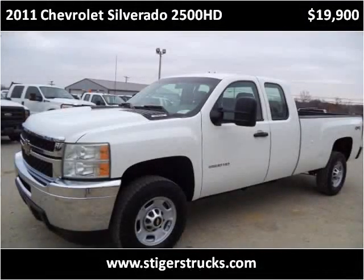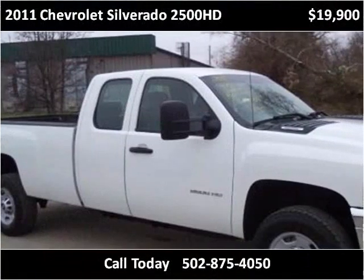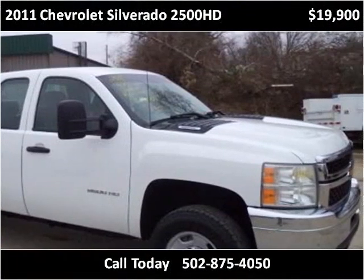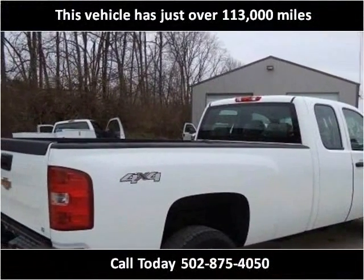This 2011 Chevrolet Silverado 2500 HD is available from Larry Steiger's Equipment Trailers and Trucks. This vehicle has just over 113,000 miles.